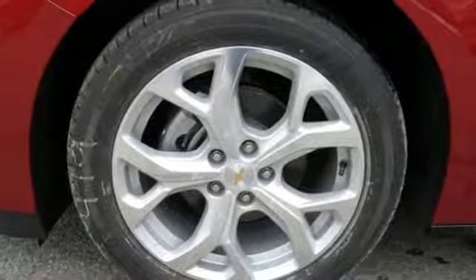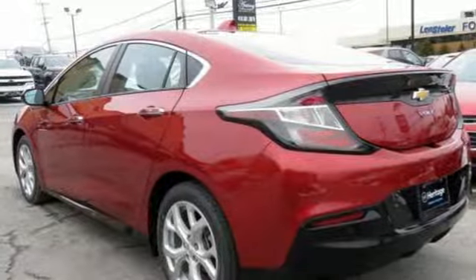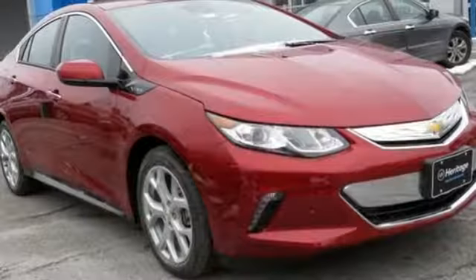Heated steering wheel, inline four cylinder engine, active grill shutters, gas pressurized shocks and automatic transmission.